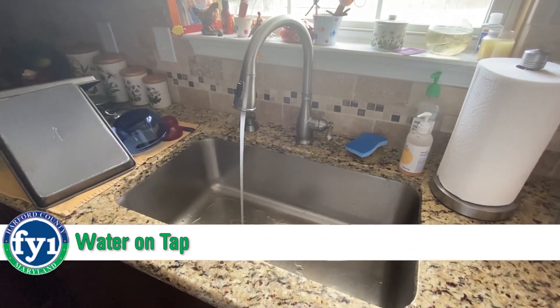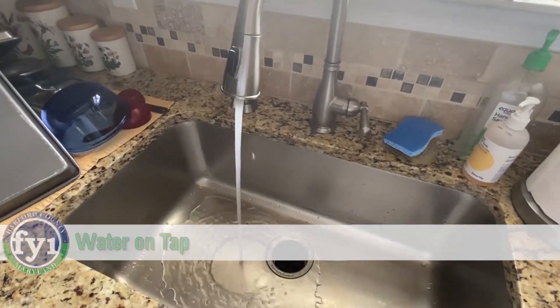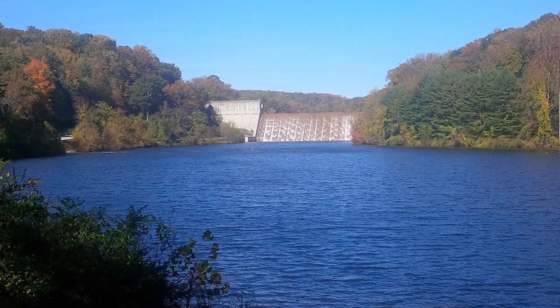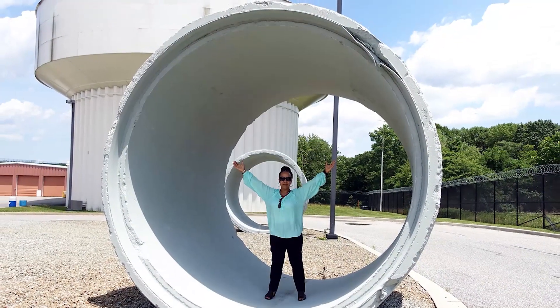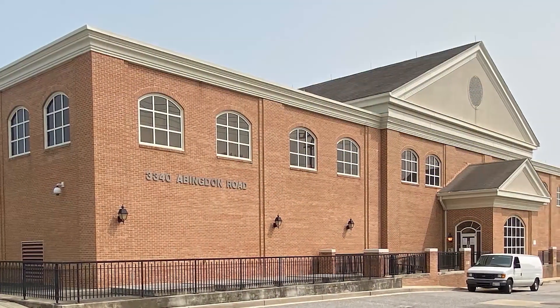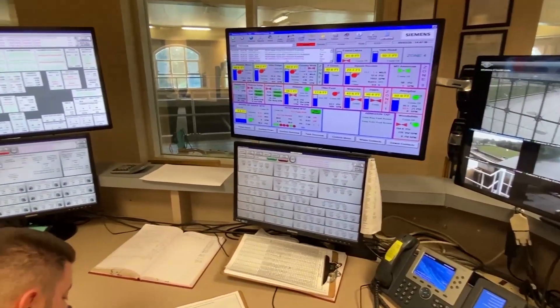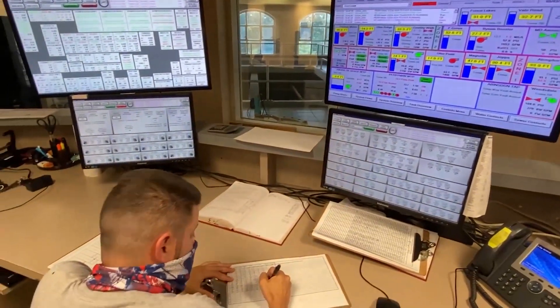Harford County's water comes mainly from Loch Raven Reservoir, but how does it get from there to here? Water from the reservoir travels over 25 miles through large underground pipes to Harford County's water treatment plant in Abingdon. The plant operates continuously, 24/7, 365 days a year, to produce safe, high-quality drinking water.